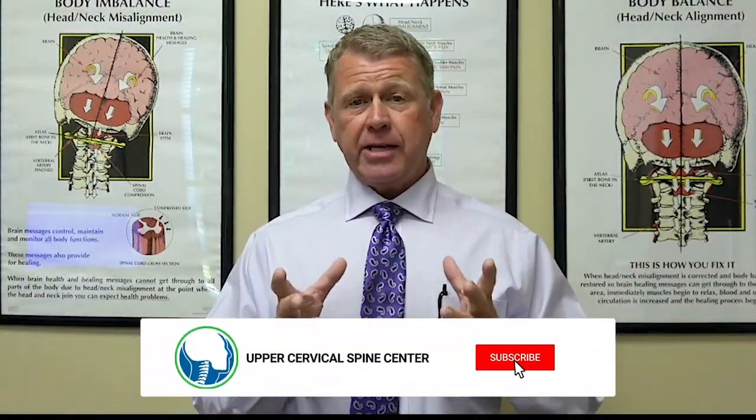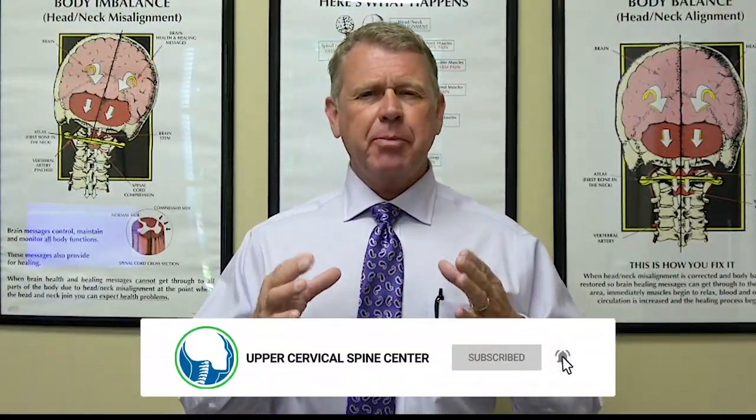Hey, I'm Dr. Ray Drury, and today we're talking about occipital neuralgia. What exactly is occipital neuralgia? Well, it is nerve pain at the level of the occiput.